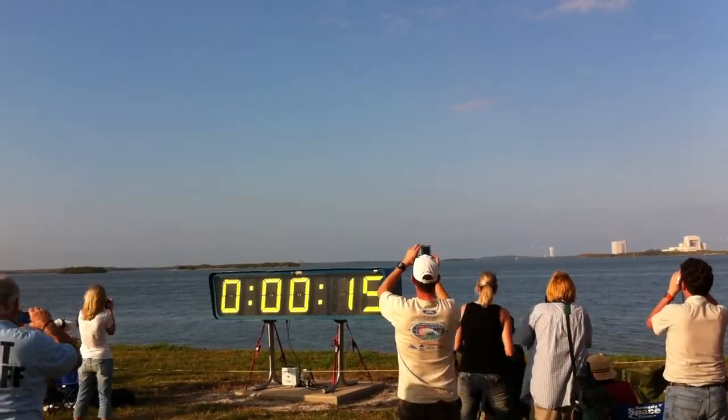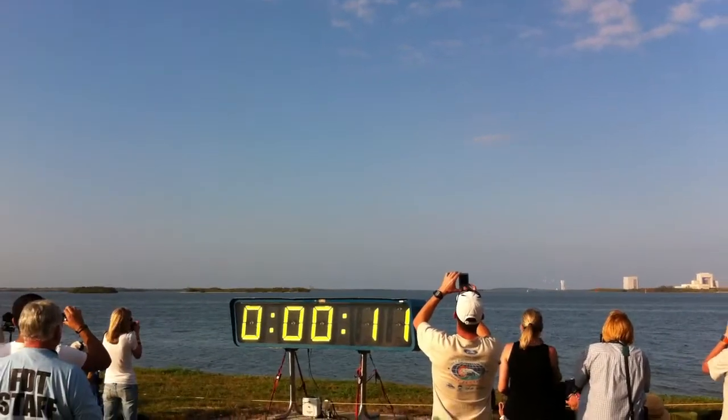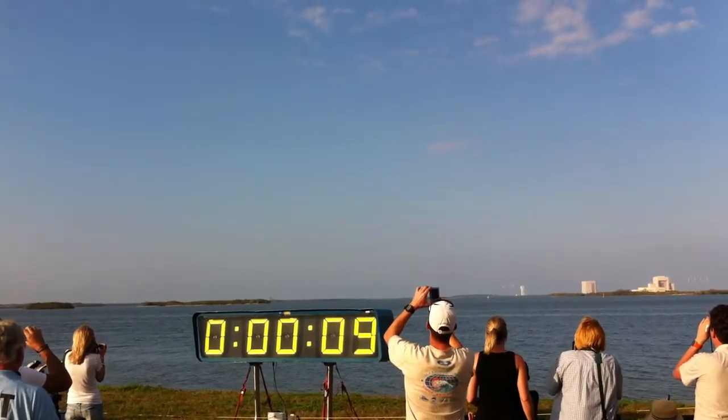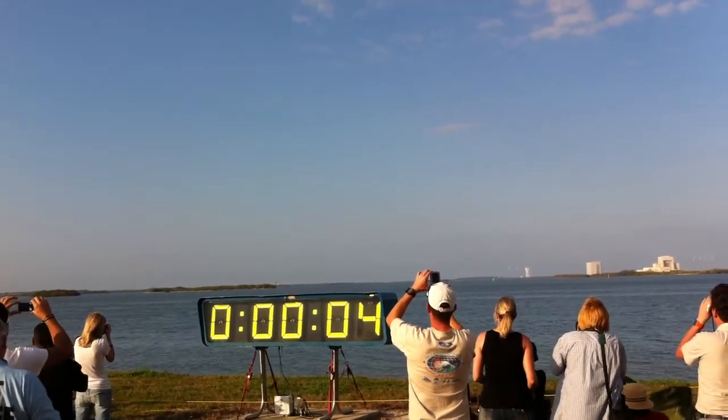The sound suppression water system has been activated, protecting Discovery and the launch pad from acoustical energy waves. Go for main engine start. We have main engine start.